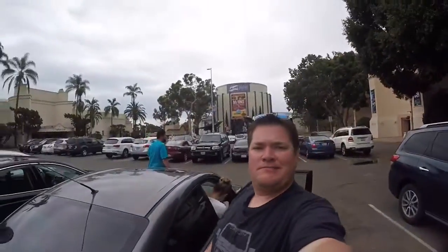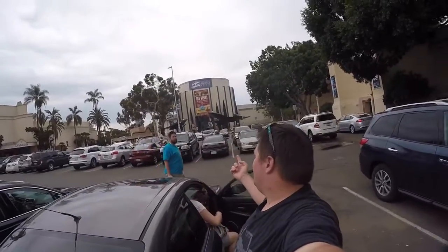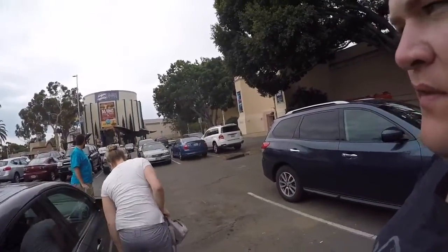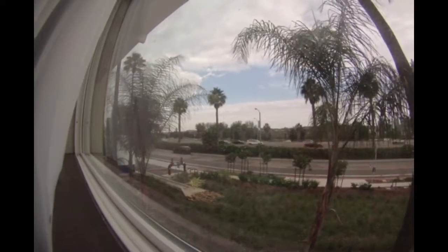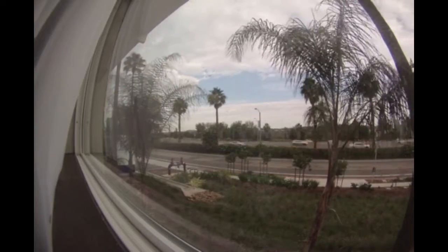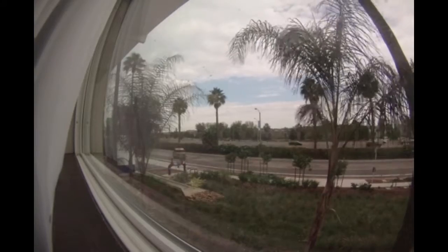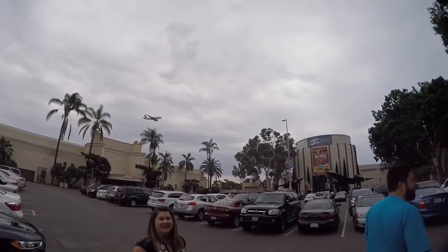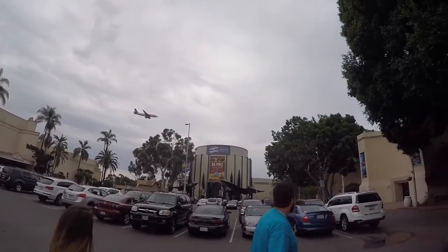Today we are going to the San Diego Aerospace Museum. That's an SR-71 and that is a F-18 Tomcat — just kidding, I really don't know. I don't think that's a real SR-71.